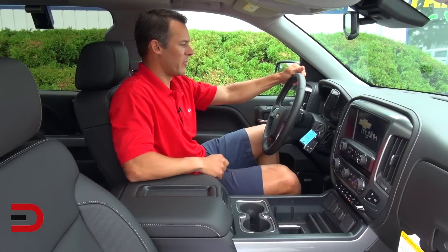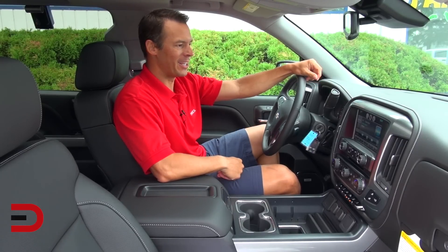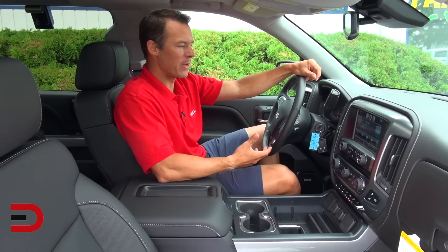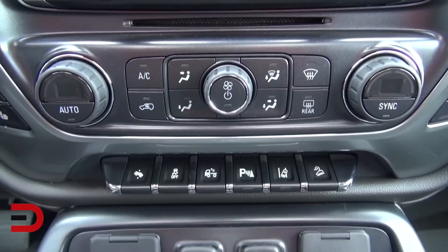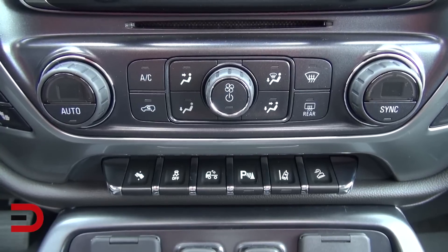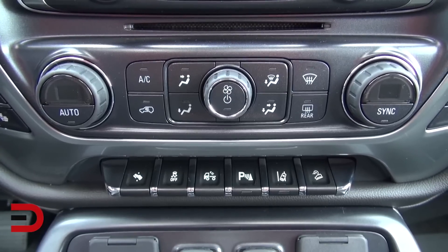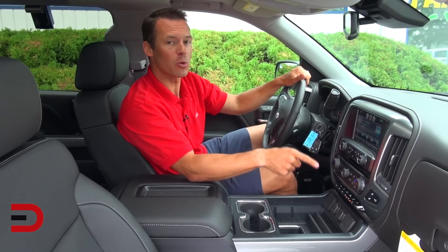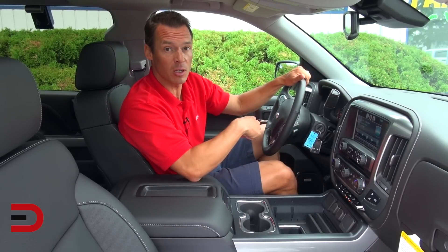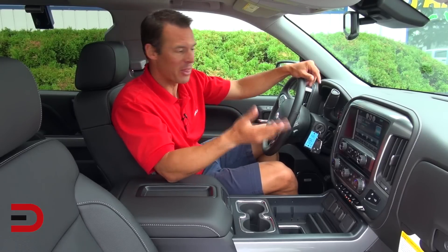Sitting behind the wheel of the Silverado in 2014 is an exercise in luxury, because there are so many added benefits to what you see here in the driver's seat. You've got these new toggle switches down below, which also include new for 2014: a lane departure warning as well as a forward collision warning system. If you go outside of your lane while driving without turning the signal on, there's actually a vibration in your seat to let you know.